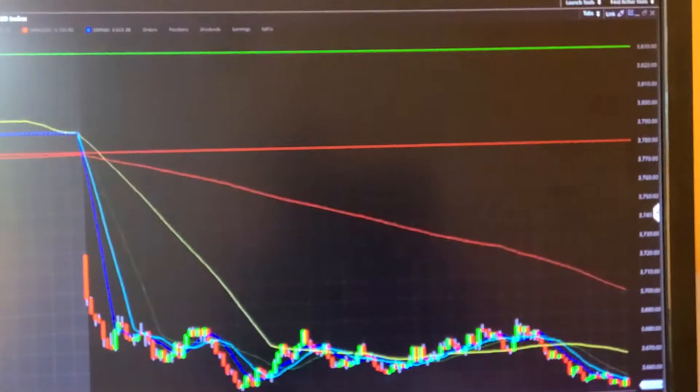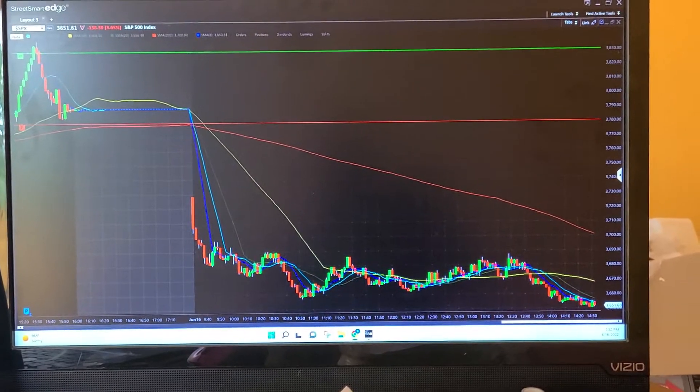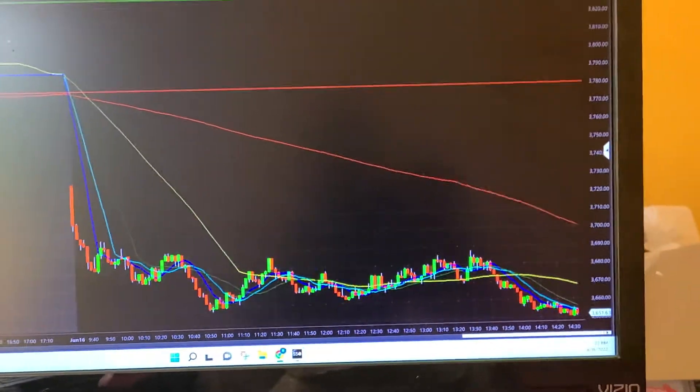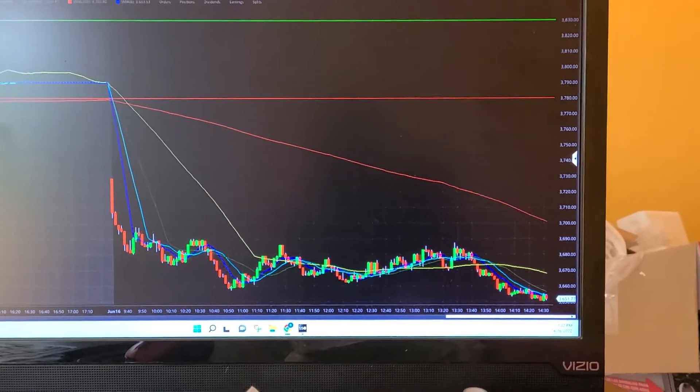Hey guys, this is Robert here, welcome back to another episode of Slow Life Trading. This is going to be a little bit of both — the slow life and the trading part. Let me just show you my positions here. I have the 3780, I got out of my lower side; I got in the lower side for 60 cents, I got out for 20 cents, and I got in the top side for 60 cents.